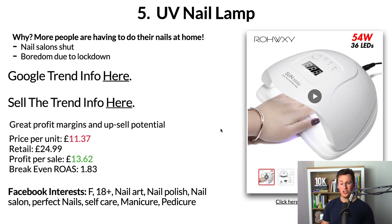There's so much you can upsell and cross-sell with a product like this. The price per unit for a decent lamp is £11.37; you could retail this for £24.99 easily. I'd suggest going cheap on the lamp price but having many cross-sell opportunities where you make the bulk of your profit. Even selling just the lamp itself gives you £13.62 profit per sale, which is a break-even ROAS of 1.83. For Facebook, stick to females aged 18+ and target interests such as nail art, nail polish, nail salon, perfect nail, self-care, manicure, and pedicure.